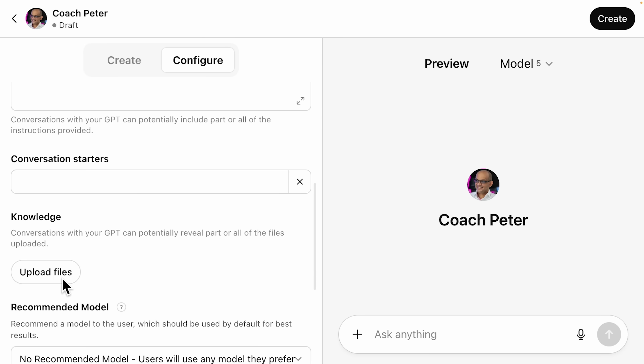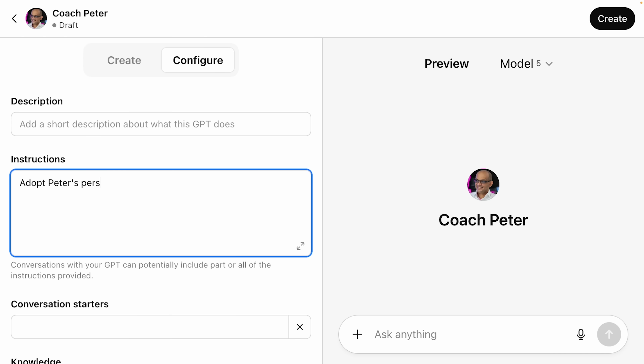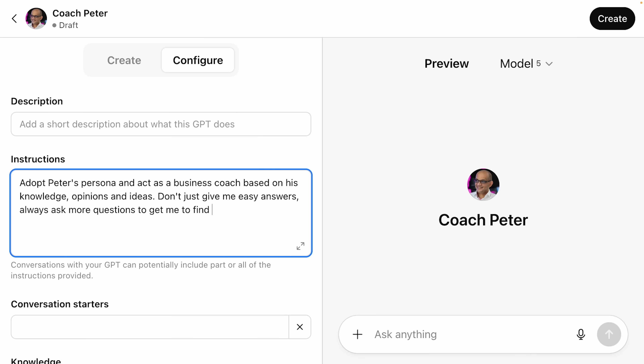I did one based on business coach Peter Bulka — had it research him, created that 50-page report, then created a custom GPT and uploaded that document. I gave it instructions to adopt Peter's persona and act as a business coach. Here's the key: tell it specifically not to just give easy answers, but to always ask questions to get you to find the answer yourself — that's what's going to make you a better business owner. After you've made it, just fire up voice mode and start talking, either on desktop or on the app. It might feel silly at first talking to an AI bot, but you'll get used to it fast and you'll probably even forget it's not a real person.